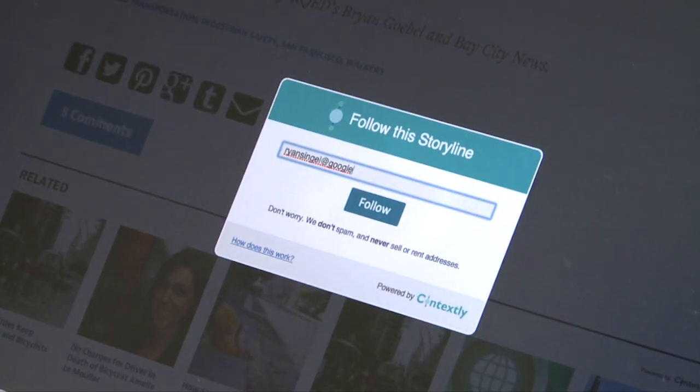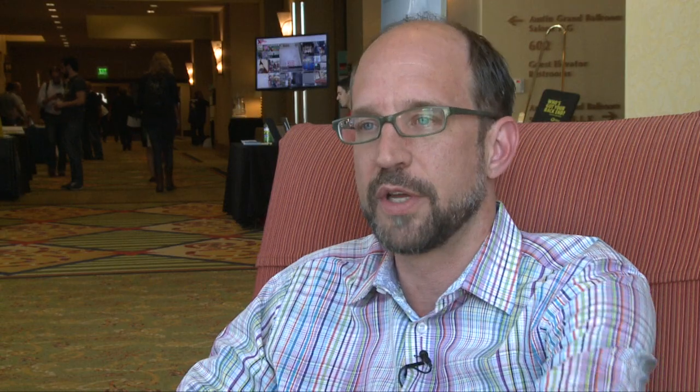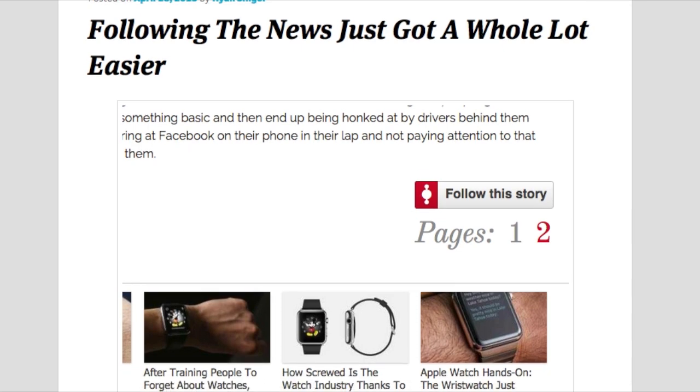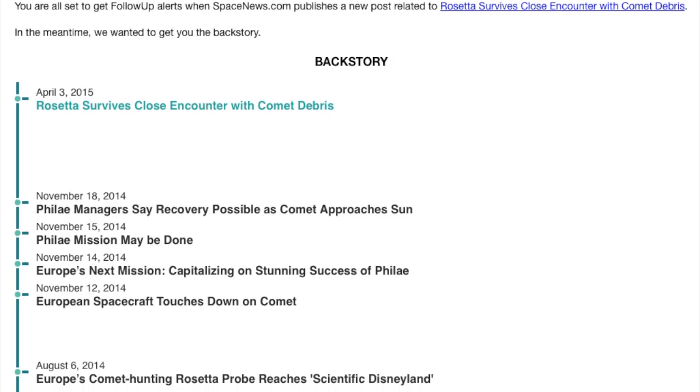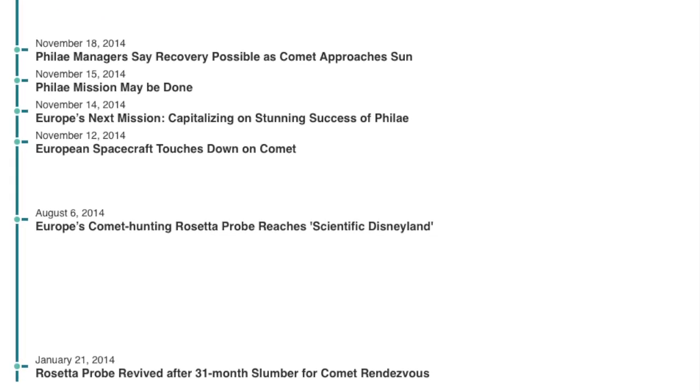As for what it takes to implement the button, they have native integrations for WordPress and Drupal, which are super easy to install and take 10 to 15 minutes. They can also work with publishers who have their own proprietary or homegrown systems. Another feature Contextly offers is something called the backstory — a timeline of older stories that provide related context.